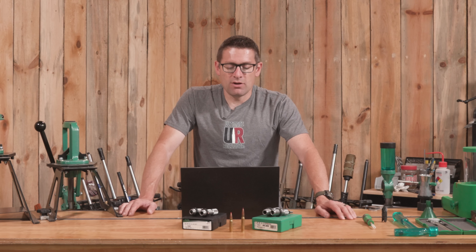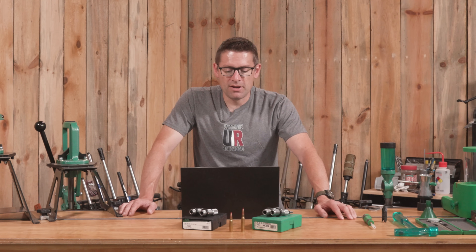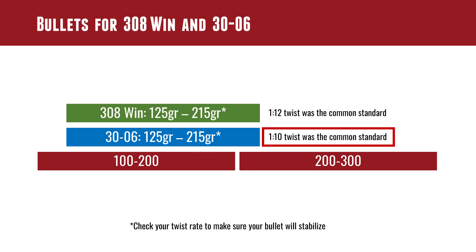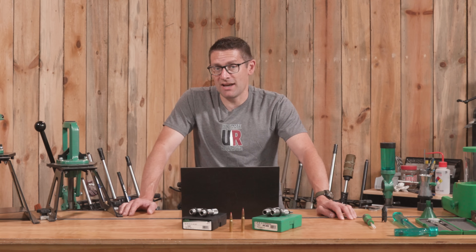If you're shooting 155s, you're likely to stabilize in just about any factory or custom rifle. Interestingly, .308 Winchester was developed around 1-in-12 twist, whereas .30-06 was standardized around 1-in-10 twist. For newer rifles, I've found a lot of them are going to be 1-in-10 for both.